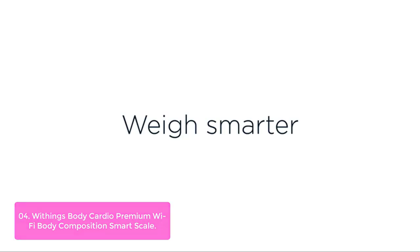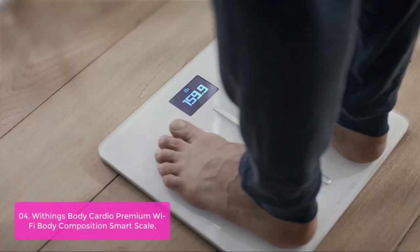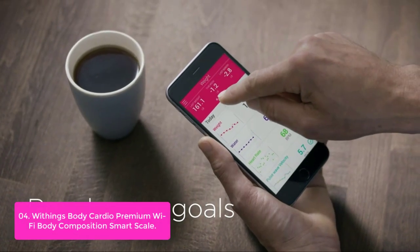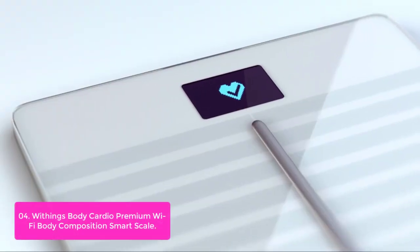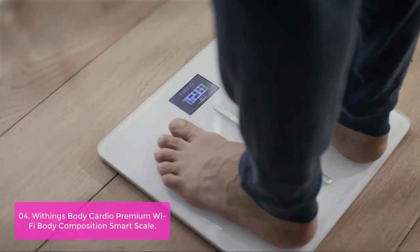List number 4: Withings Body Cardio Premium Life 5 Body Composition Smart Scale. Body Cardio is the first smart scale to provide a cardiovascular checkup in less than 30 seconds from the comfort of your home. The scale delivers ultra-precise weight and composition measurements, including body fat, water, muscle, and bone mass. Plus it syncs with the free HealthMate app to display your trends and help you reach your health goals.